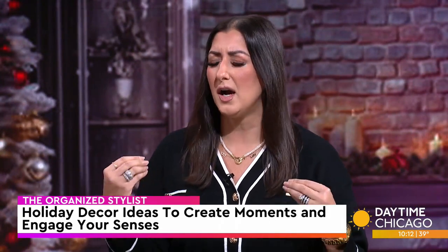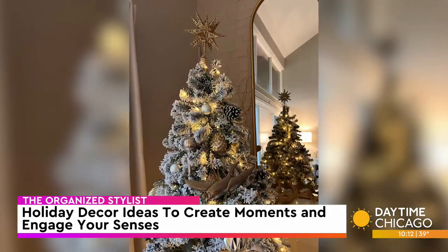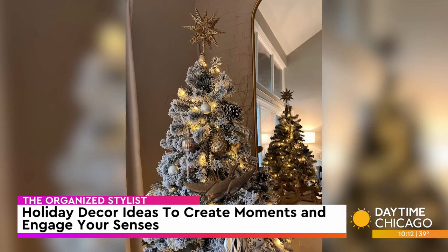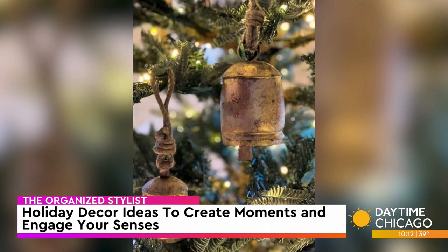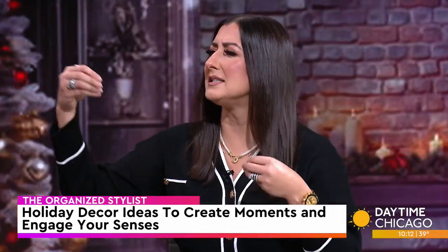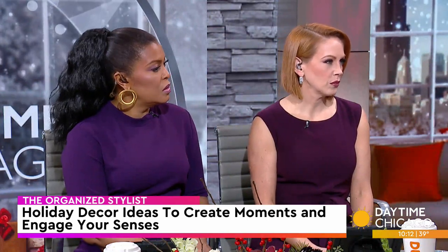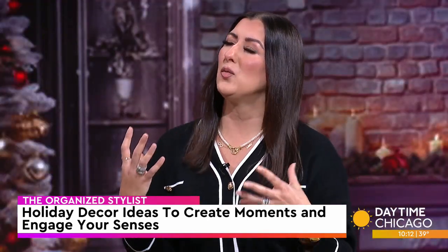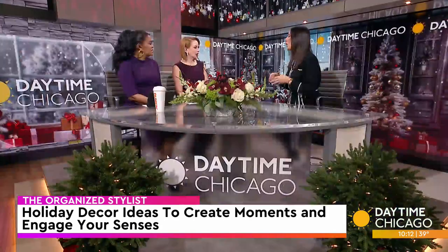I don't want you to think Christmas colors have to be your typical red and green. Think of the color scheme that's already in your house and think of objects that really bring you joy. If you love flowers, you can incorporate flowers into your Christmas tree. If you like metallics, you can incorporate tinsel or garland that's metallic in bronze, gold, or even silver. I don't want you to think your ornaments have to be typical glass spheres. Ribbons are a huge thing on TikTok right now. Bells are a really big thing too, and metallics are there as well.